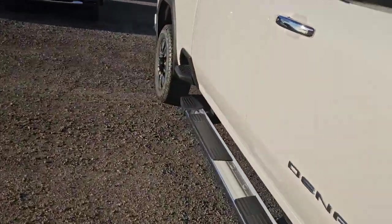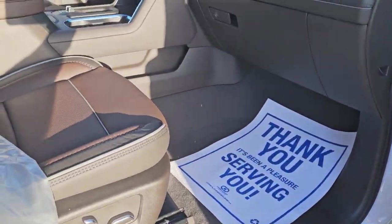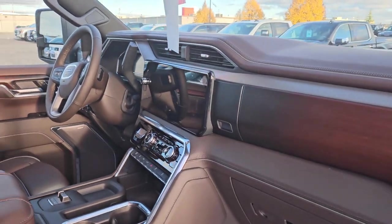It does have the sunroof and it does have the heads-up display. Let me show you from the sunny side of the truck — that's a little better. So everything is kind of light brown and dark brown with the wood trim. It's actually really nice.